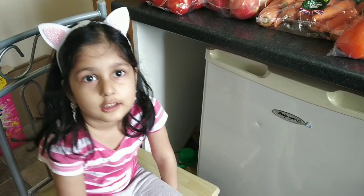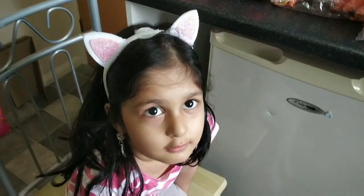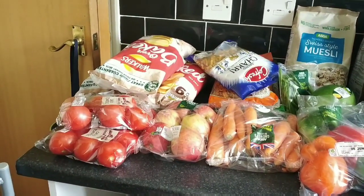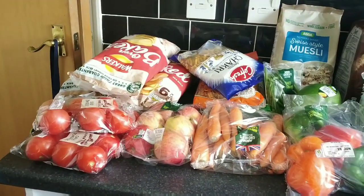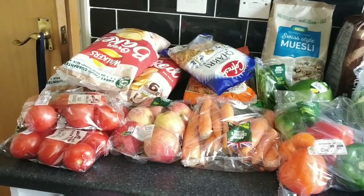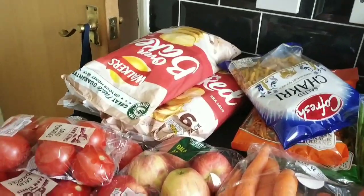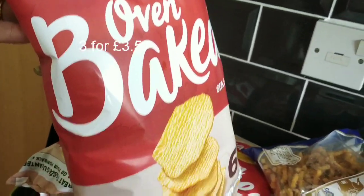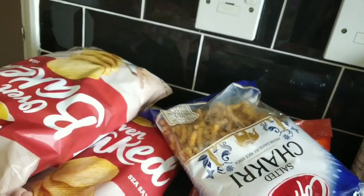Hello guys, thanks for watching! Today I am sharing some extra grocery haul. We start with Walker oven baked chips — this is a pack of three, very reasonable.